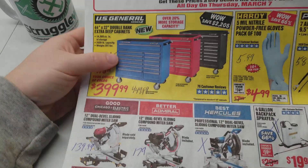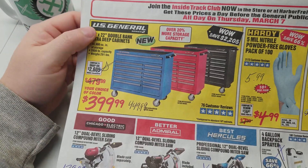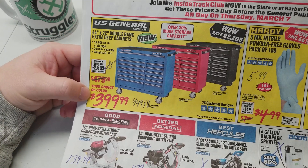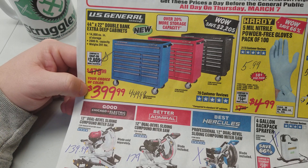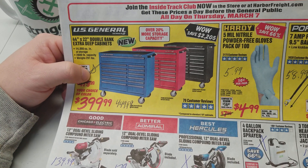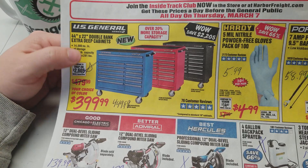So here is your U.S. General 44-inch by 22-inch — again, they have all three colors. The coupon price is $449.99, and for the sale it is $399.99. That's an amazing deal. The U.S. Generals are so popular — the prices go up and up and up on these things — and it's nice to get it under $400 for that 44-inch one. That's a really good deal if you're in the market for it.